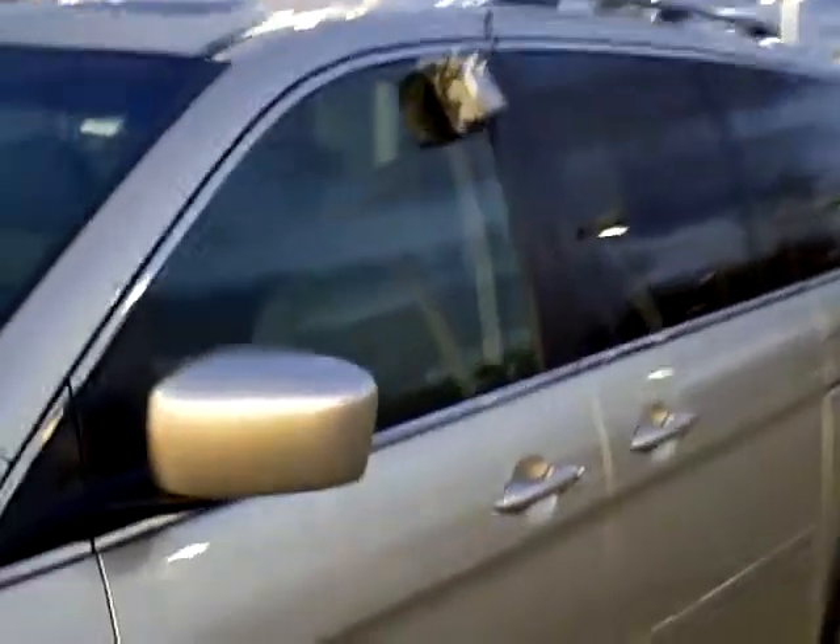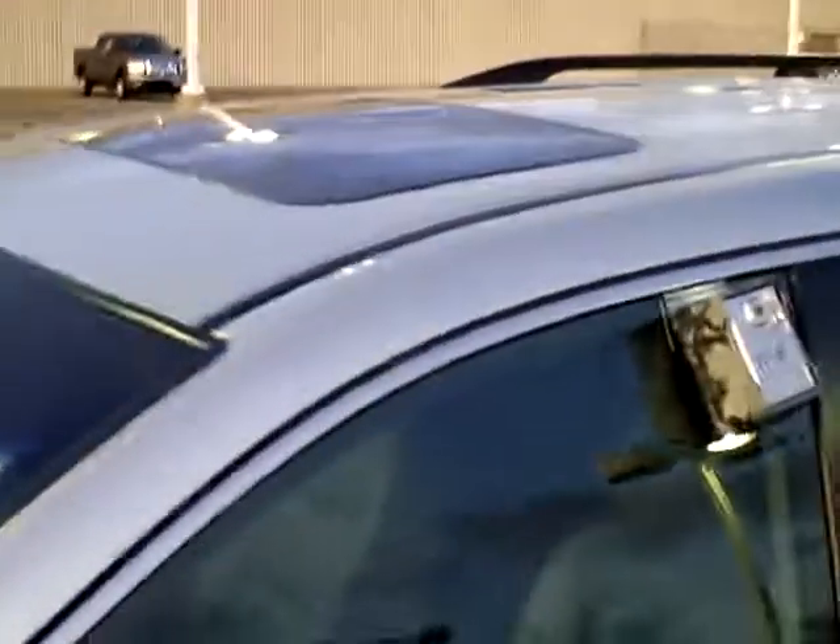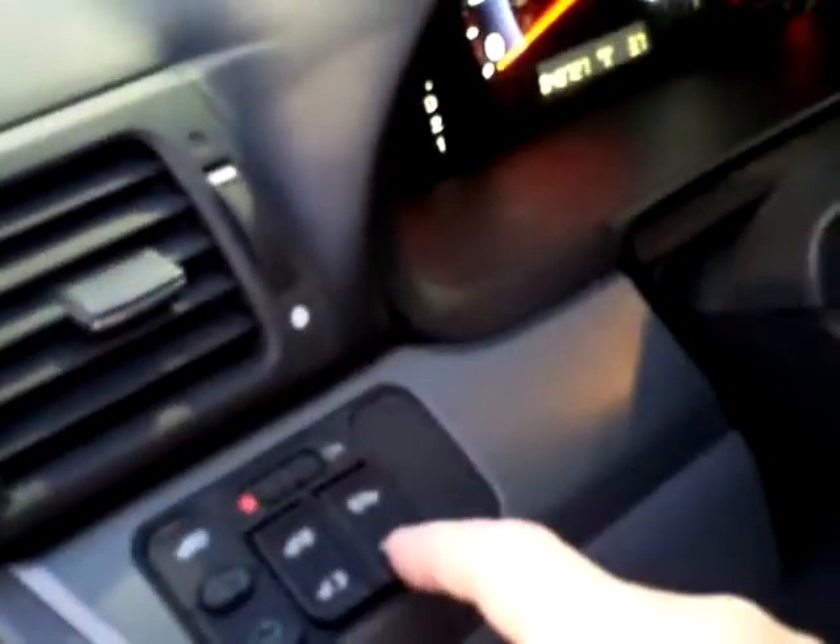This van is pretty well loaded. I think the only option it doesn't have that you could have got in an '07 is the navigation system. But it does have the power moonroof, power sliding doors, vehicle stability control — just everything else like you would expect.